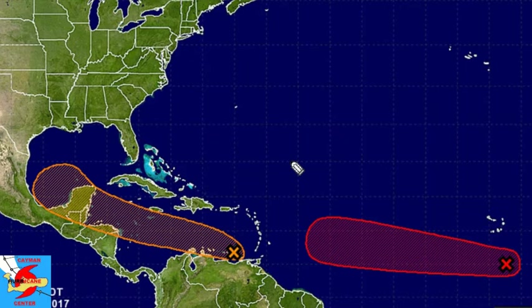Gusty winds and heavy rainfall can be expected for areas of the eastern Caribbean islands as well as Aruba, Bonaire, and Curaçao, and then further on towards areas such as Jamaica, the Cayman Islands, and areas of the Central America coast.